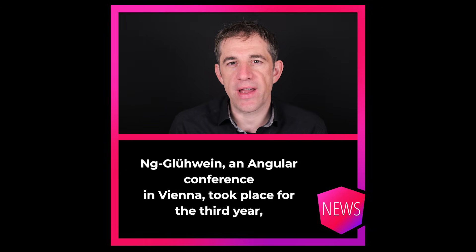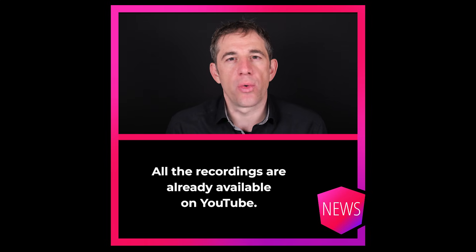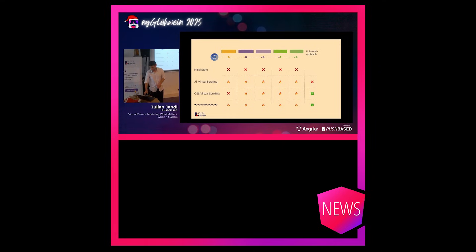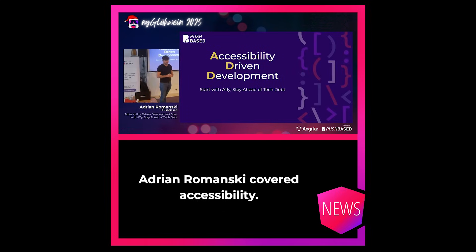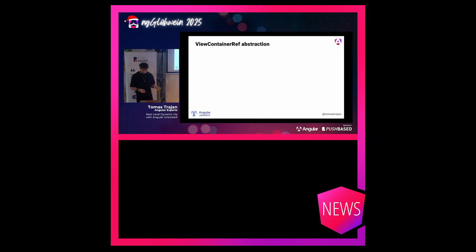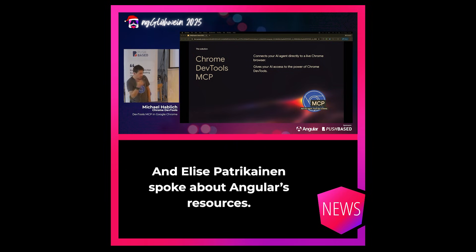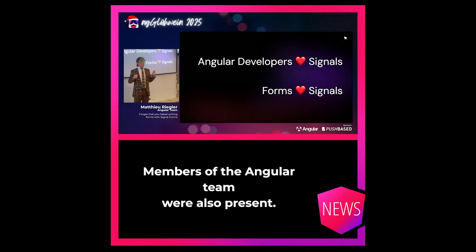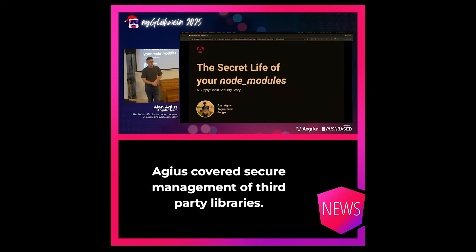Angie Glühwein, an Angular conference in Vienna, took place for the third year and covered a wide range of topics. All recordings are already available on YouTube. Pushbased, as the organizer, contributed three talks. Julian Jandl and Christopher Holder spoke about performance. Adrian Romansky covered accessibility. Thomas Trajan presented modern strategies for dynamic component loading. Michael Hablich gave an AI-focused talk on the DevTools MCP server. Elise Patrikainen spoke about Angular resources. Members of the Angular team were also present: Matthew Regler talked about SignalForms and Alan Egeus covered secure management of third-party libraries.